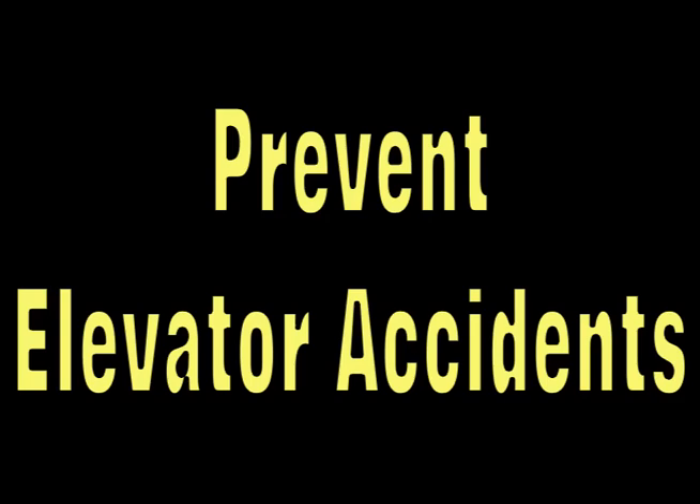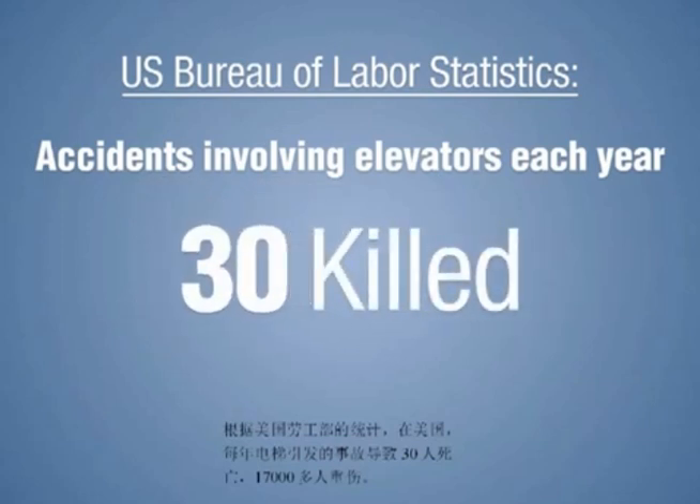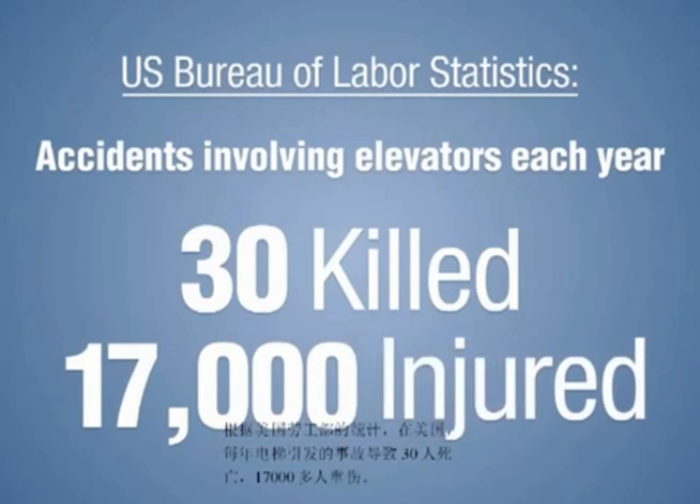According to the U.S. Bureau of Labor Statistics, accidents involving elevators kill approximately 30 people every year in the United States and seriously injure another 17,000.